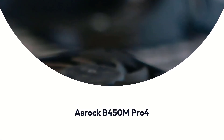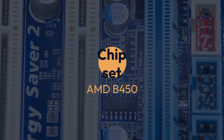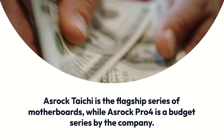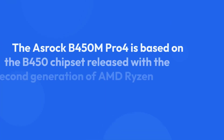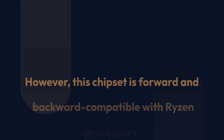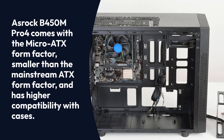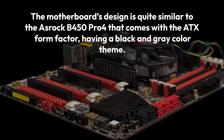Cons: It does not provide a live dash. OSHROC B450M Pro 4. Specifications: Brand — OSHROC, Chipset — AMD B450, Socket — AM4, Form Factor — Micro ATX, Memory — 64GB DDR4, Memory Speed — 2400MHz. OSHROC Taichi is the flagship series of motherboards, while OSHROC Pro 4 is a budget series. The B450M Pro 4 is based on the B450 chipset released with the second generation of AMD Ryzen processors, and this chipset is forward and backward compatible with Ryzen processors. The B450M Pro 4 comes with the micro ATX form factor, smaller than the mainstream ATX form factor, and has higher compatibility with cases.